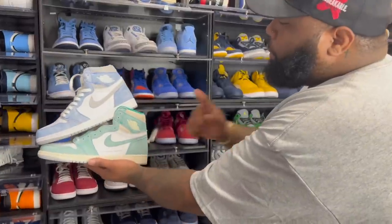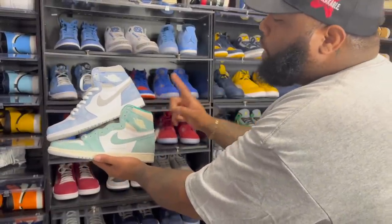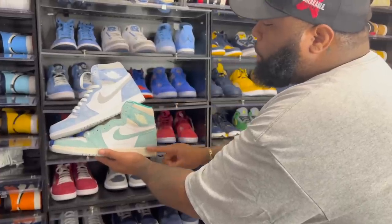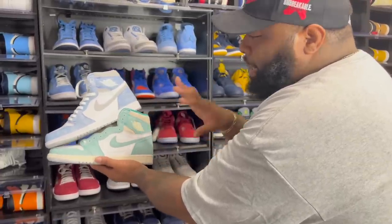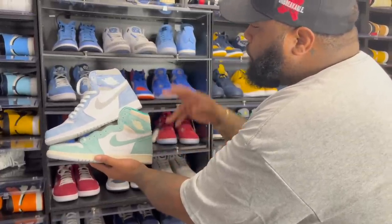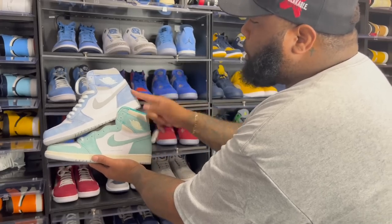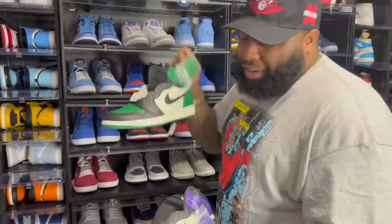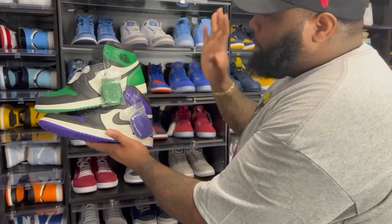Next we got the Hyper Royals and the Turbo Greens. There would be no Hyper Royal if it weren't for the Turbo Greens. A lot of people who sold their Turbo Greens regret it — still kind of a sleeper — but if I have to pick between the two, I'm going with the Hyper Royals. Then high-green Jordan One and purple — both dope shoes.